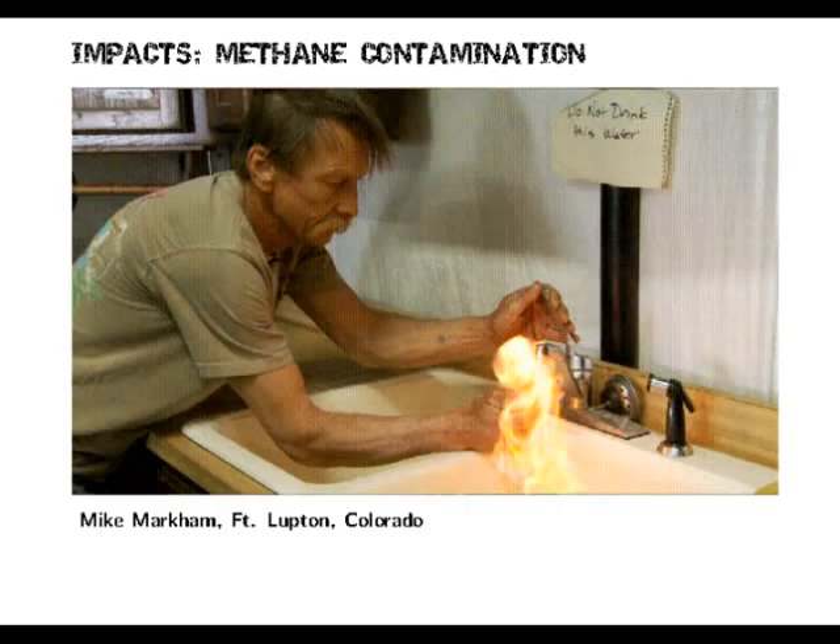Some of the impacts: methane contamination — there's that very famous picture from Gasland with a guy lighting his tap water on fire. Radioactivity: when you do fracking or coalbed methane, the water produced — which is drained out after forcing it down to stimulate the gas — comes back slightly radioactive because the rock layer being drilled through tends to be slightly radioactive. In theory, this is supposed to be properly disposed of, but as they found out near Pennsylvania, it hasn't been — it's just been dumped anywhere.